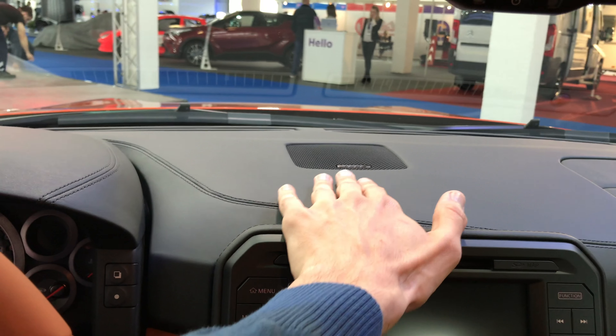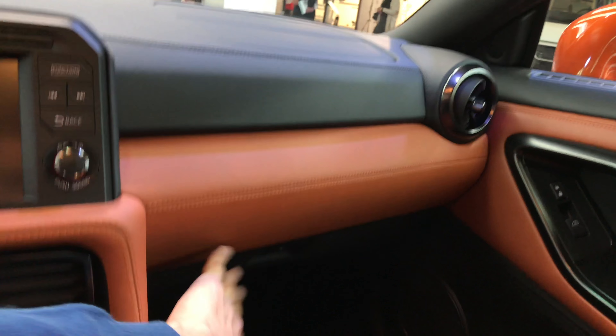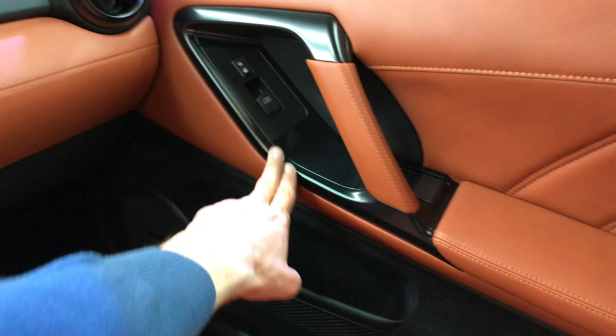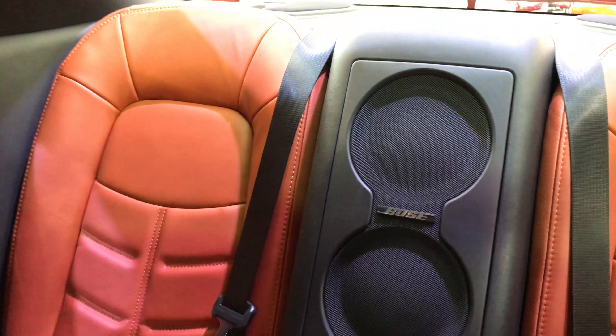You have Boss speakers here and airbags. Let me just show you the glove compartment — you have leather all over the place. On the back, more Boss speakers, and you can see the view from the back.